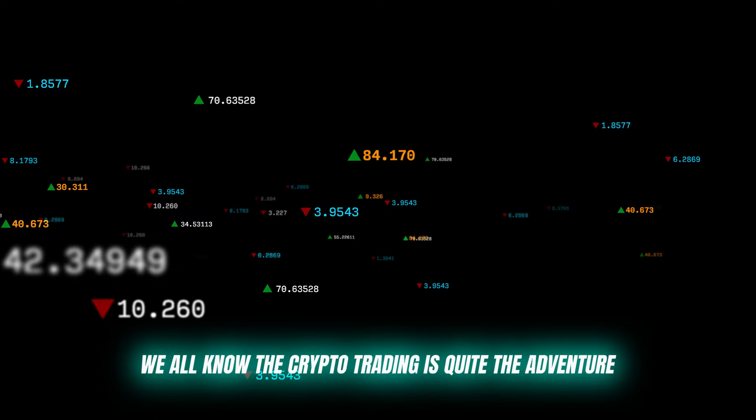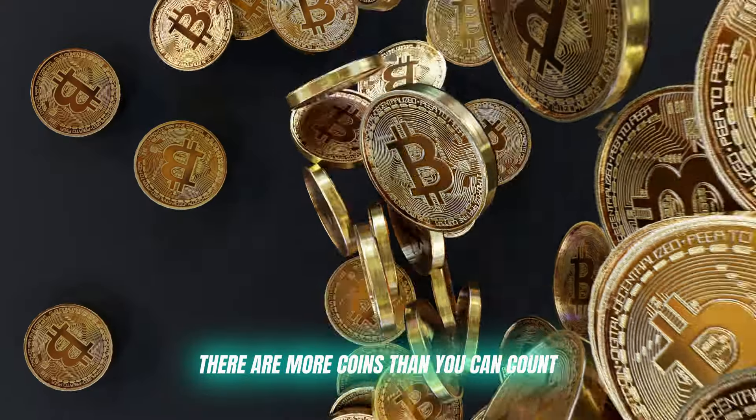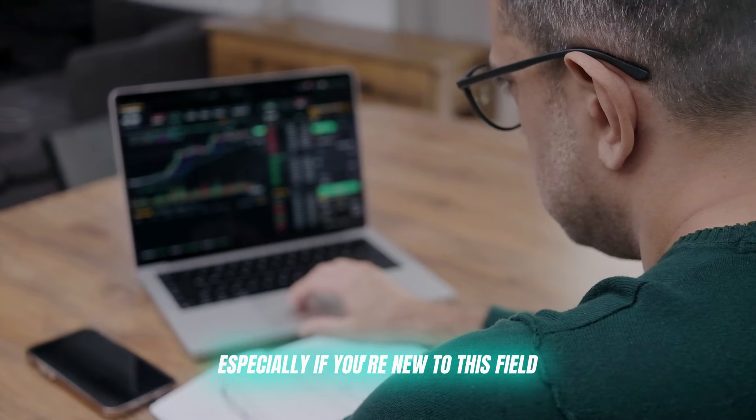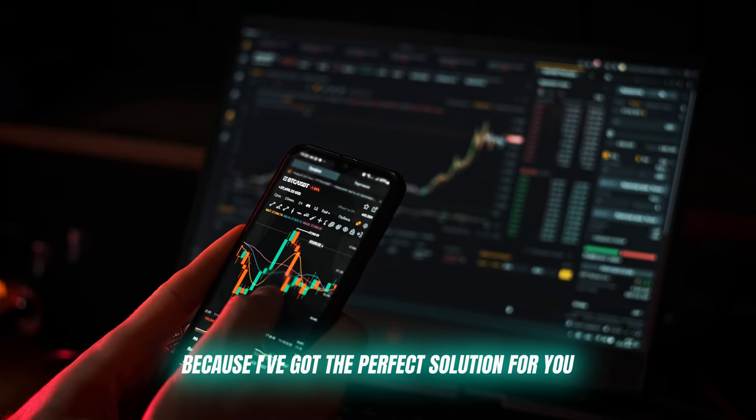All right, let's dive in. We all know that crypto trading is quite the adventure. The markets never sleep. There are more coins than you can count, and trying to stay on top of it all can be overwhelming, especially if you're new to this field. But don't worry, because I've got the perfect solution for you.